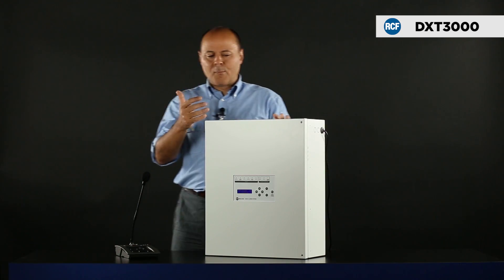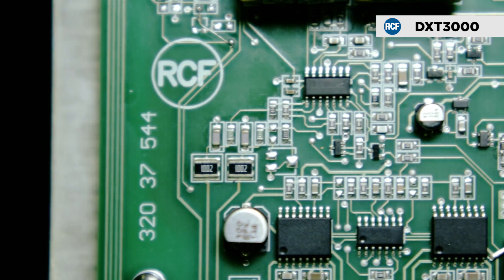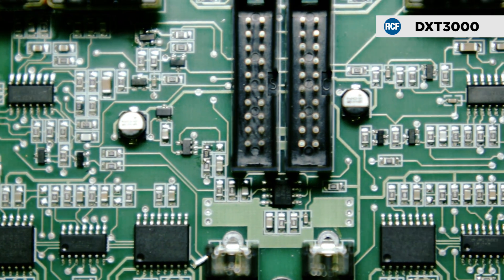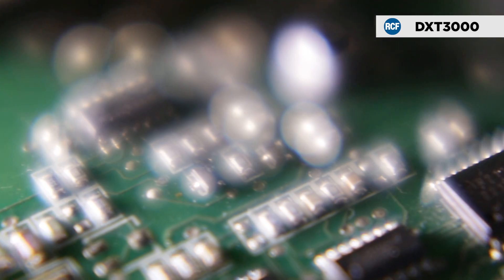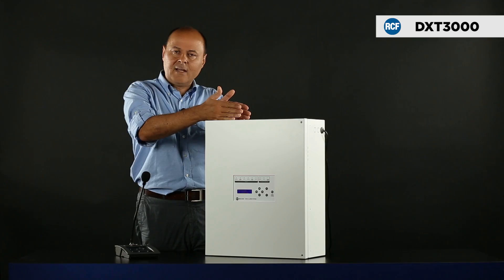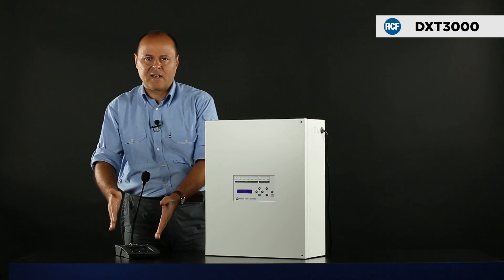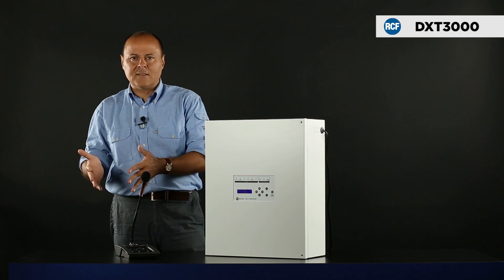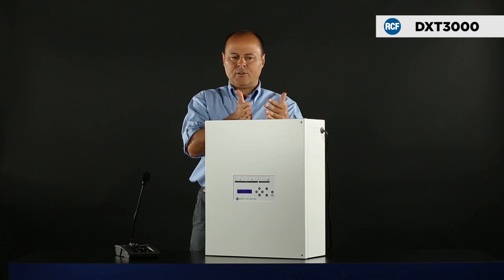Being a fully integrated system, it consists of the preamp, amplifier and power sections, including backup and recorded messages for alert, emergency and test announcements, all inside this cabinet. The installer only needs to link the paging microphone and speaker lines and connect the system to the fire alarm unit.